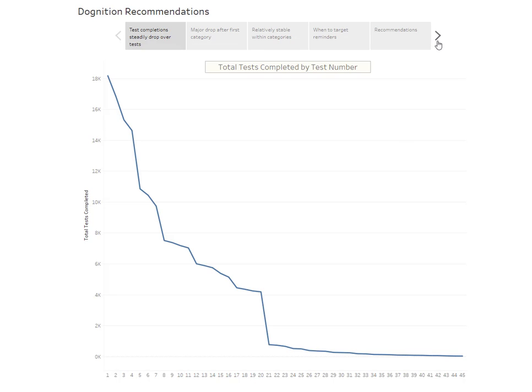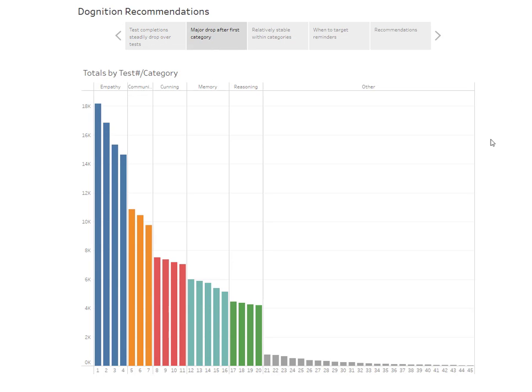Digging into the data, we can see that during the first category what we're looking at is the total number of tests broken down by test number along the x-axis, grouped by category — empathy, communication, and so forth. What we see is a major drop-off not just within the first category, but between the tests and then after each category.